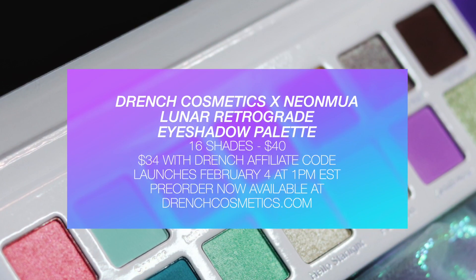When does Lunar Retrograde launch? Lunar Retrograde is now available on the Drench Cosmetics website for pre-order, and the palette will officially ship on launch day, which is February 4th at 1 PM Eastern Standard Time. There will be plenty of content and looks going around, and there is also going to be a giveaway. The palette retails for $40, but you can use any Drench Cosmetics affiliate code — including mine, Neon MUA — and save 15%, bringing it down to $34. That's a steal compared to brands like Sigma or ABH, where you get 12–14 shades for $40–$45, versus 16 shades here.